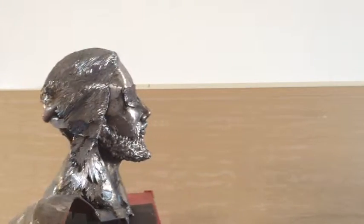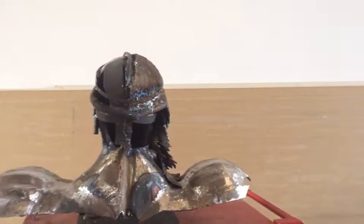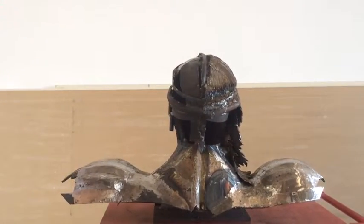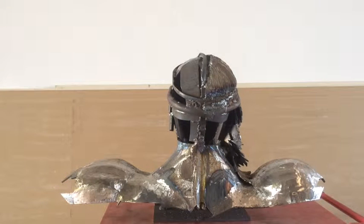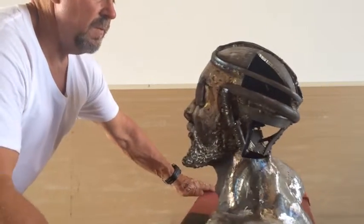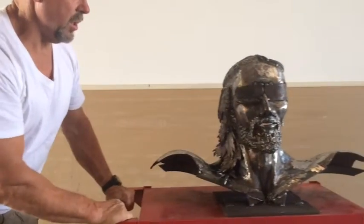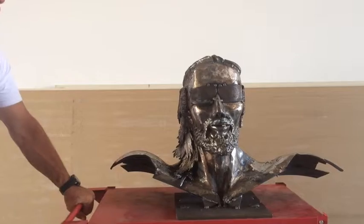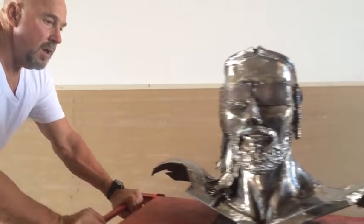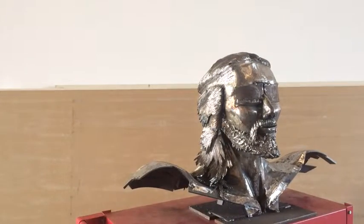I'll go ahead and turn it the rest of the way so that you get a feel for all of the work that I did today. All of it was just cosmetic — there's the complete back, of course it isn't complete. I'm very happy with where everything stands right now and anxious to do more. I hope you enjoy it.